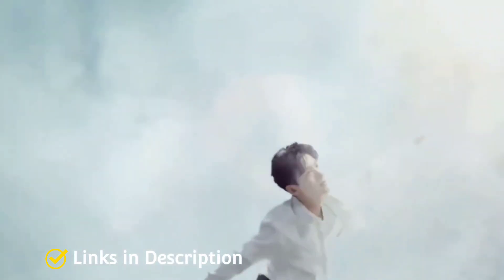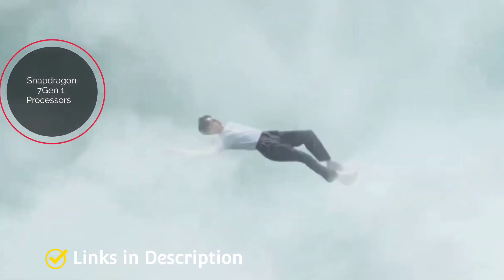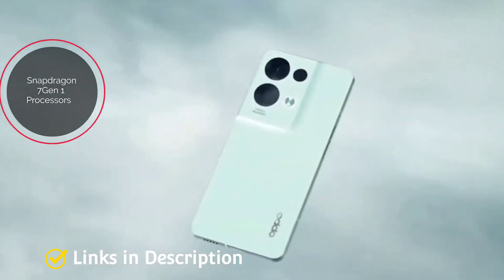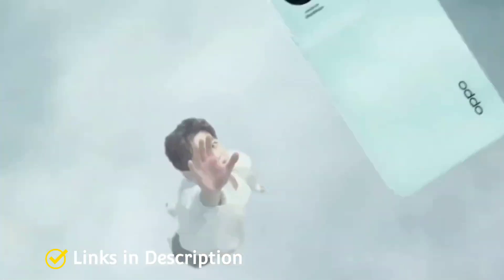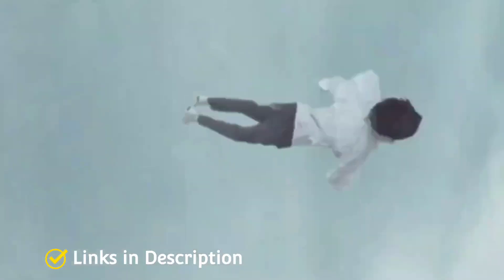These phones will feature an AMOLED display panel and will be powered by the Snapdragon 7 Gen 1 processor or the Dimensity 1300 Max chipset. Links will be provided in the description when the phones are available, so you can check the price in your country and buy from there.